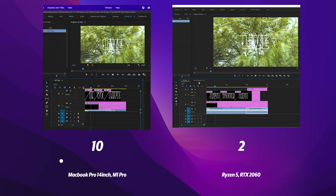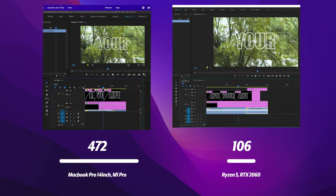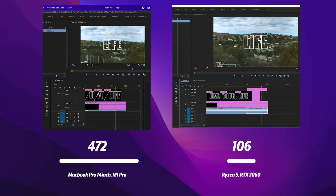Now we're keeping it at full quality on both machines. We've color graded the footage and added text on top, which is what most people do when editing. The Windows machine dropped 106 frames, and the MacBook Pro dropped 472 frames. Even though Windows was better, my expectation was that it wouldn't even play — and the fans aren't even on yet. I can't even hear them.